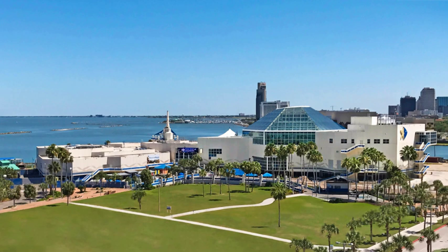The Texas State Aquarium is a non-profit aquarium located in Corpus Christi, Texas, United States. It is dedicated to promoting environmental conservation and rehabilitation of the wildlife of the Gulf of Mexico. It has been accredited by the Association of Zoos and Aquariums since 1995. It is the largest aquarium in Texas and one of the largest aquariums in the United States.